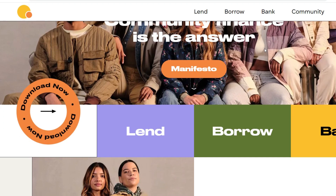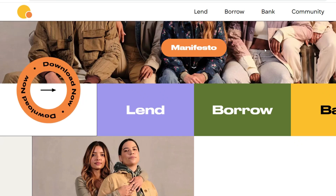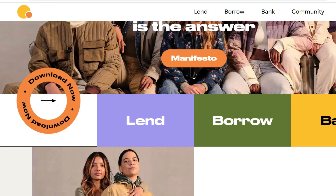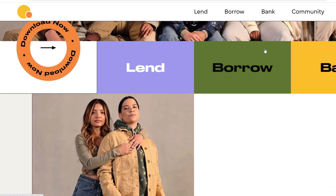Pros: Higher borrowing limit compared to most apps; interest rates potentially lower than traditional payday loans; community-based approach builds trust and accountability. Cons: Relies on personal network for funding; interest rates can still be high depending on profile; requires social security number and bank account verification.